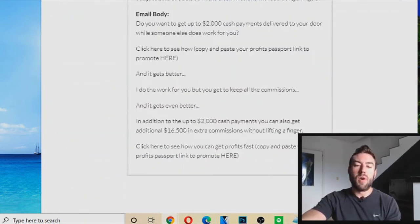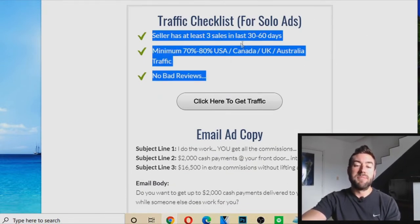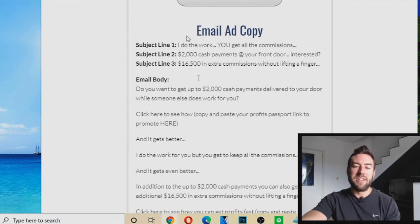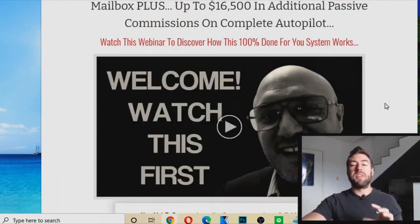If you go all the way down, there's a checklist on how to find good sellers. You can click here to get solo ad traffic and then use these text templates right here as the ad.